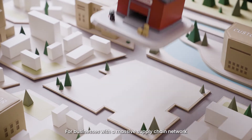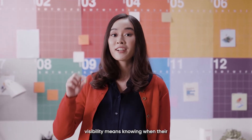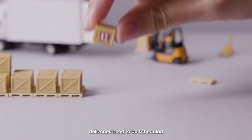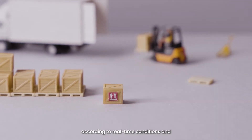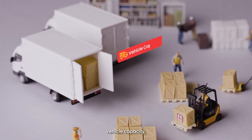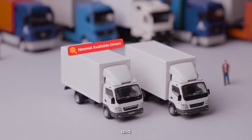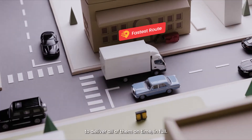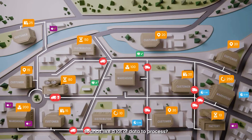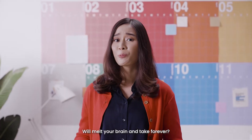For businesses with a massive supply chain network like a chicken supplier, visibility means knowing when their stocks and orders are ready for delivery. For efficiency, deliveries need to be scheduled according to real-time conditions and customer requirements like order priority, vehicle capacity, the nearest available drivers, and speediest route to deliver all of them on time in full. Sounds like a lot of data to process? Complicated planning that will melt your brain and take forever?